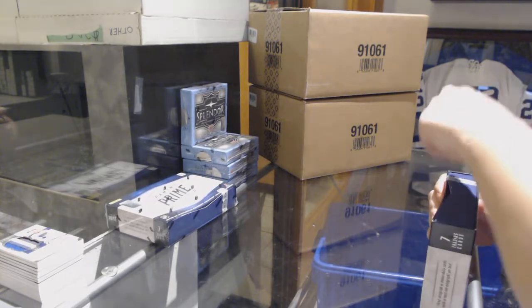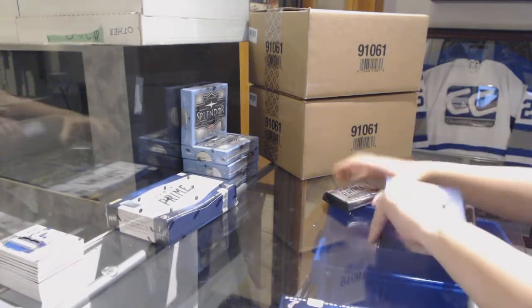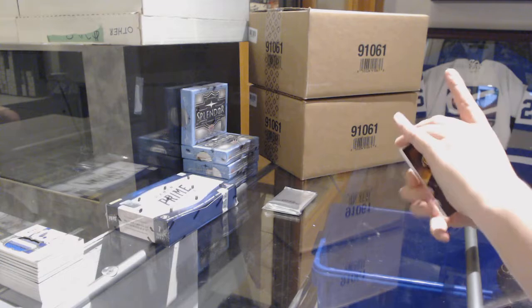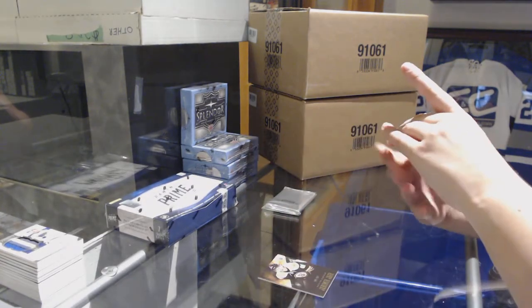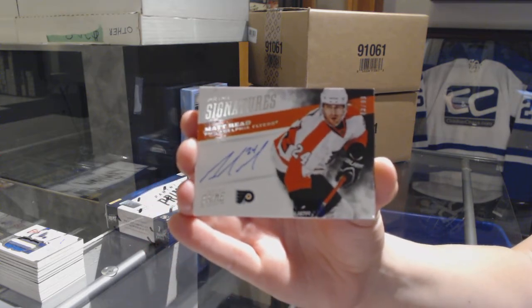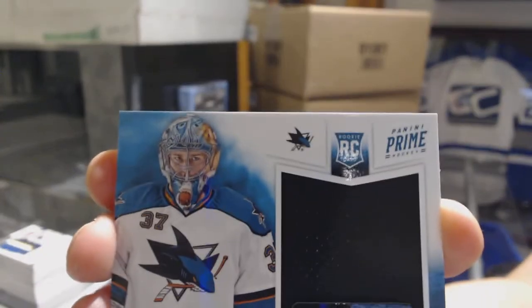We've been doing pretty good right now. We've got a base card number 249, Jaromir Jagr for the Boston Bruins. We've got a Prime Signature numbered to 99 for the Philadelphia Flyers, Matt Reed. We've got a Prime Time Rookie Jersey numbered to 99 for the San Jose Sharks, Tyson Sexsmith.